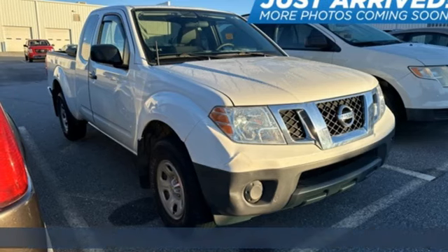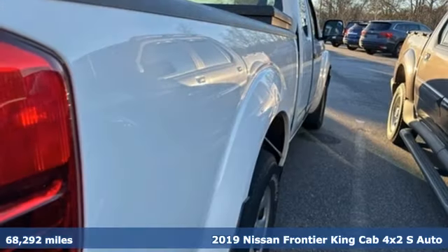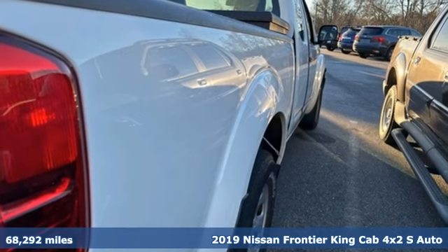It's a 2019 Nissan Frontier. Nissan excites the senses so you can enjoy the journey.